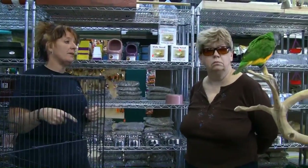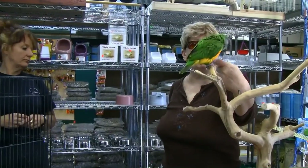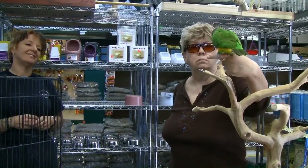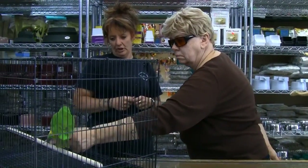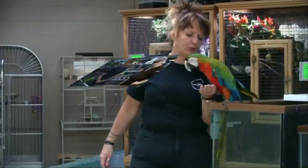Take him off there and put him back in the cage. Come on, Indy — step up. Good. Put him back in the cage. Excellent. Excellent handling.